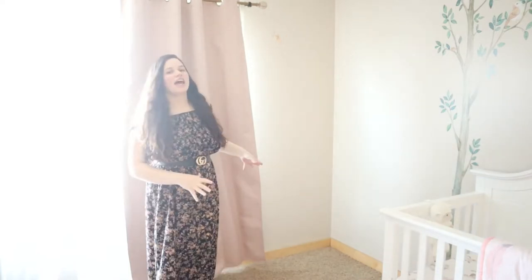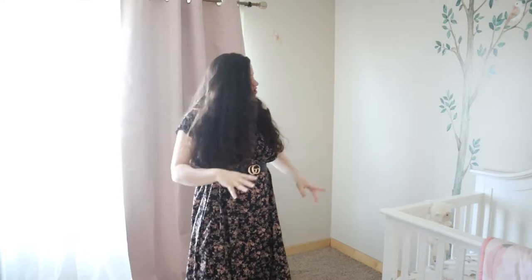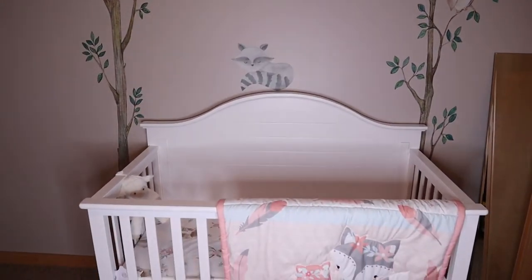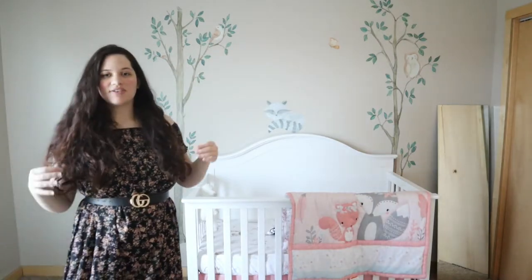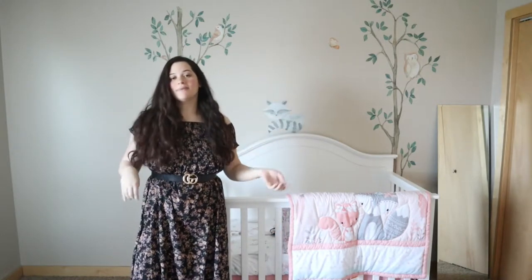Moving on to this little corner — the reason it's so empty is because originally my idea was to have the nursing chair right here, and that's kind of why the crib is off-center. But ultimately I put the nursing chair in my bedroom because that's where her bassinet is and where she sleeps, so it made sense to have everything together. That's why there's an empty space there. Moving into the crib area — the crib is a little off-center because of the nursing chair situation, but we did center the crib with the artwork. We put two little trees and a little raccoon with little birdies, and I really like how everything tied in together.